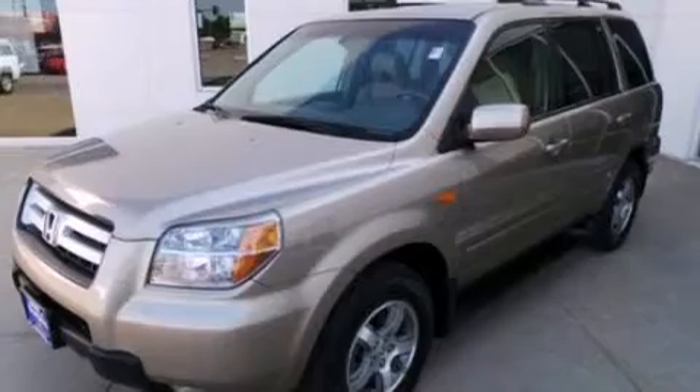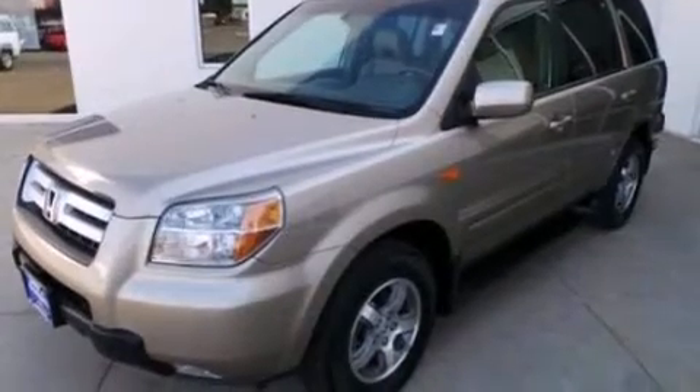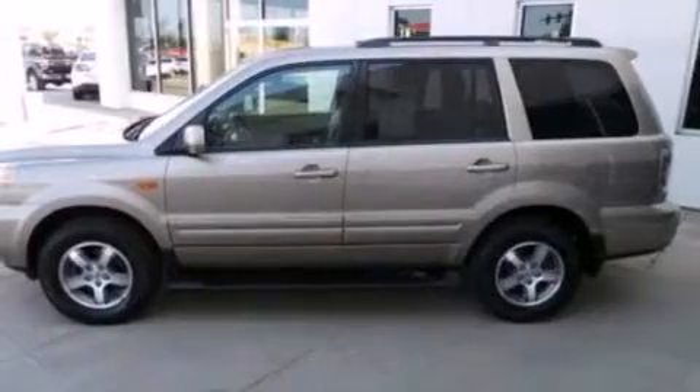Full power accessories, front and rear reading lights, and the leather seats provide great support and create an overall luxurious feel.